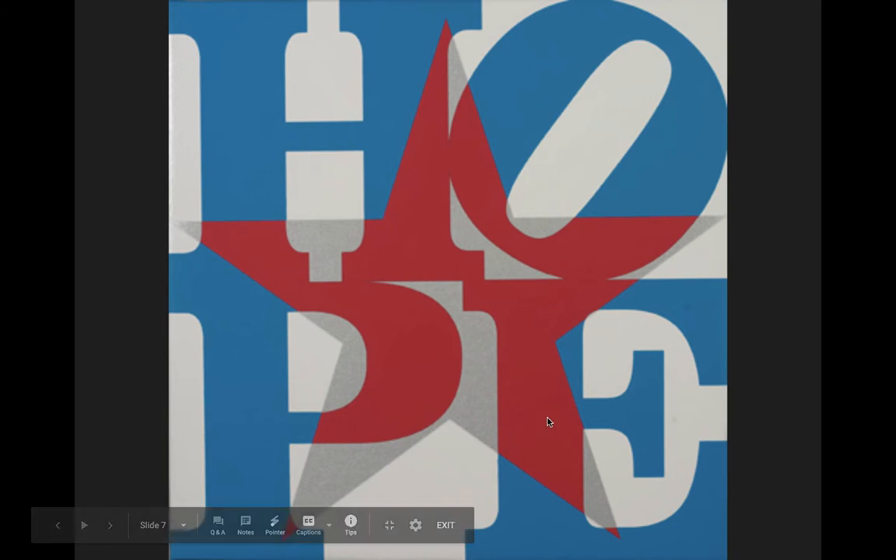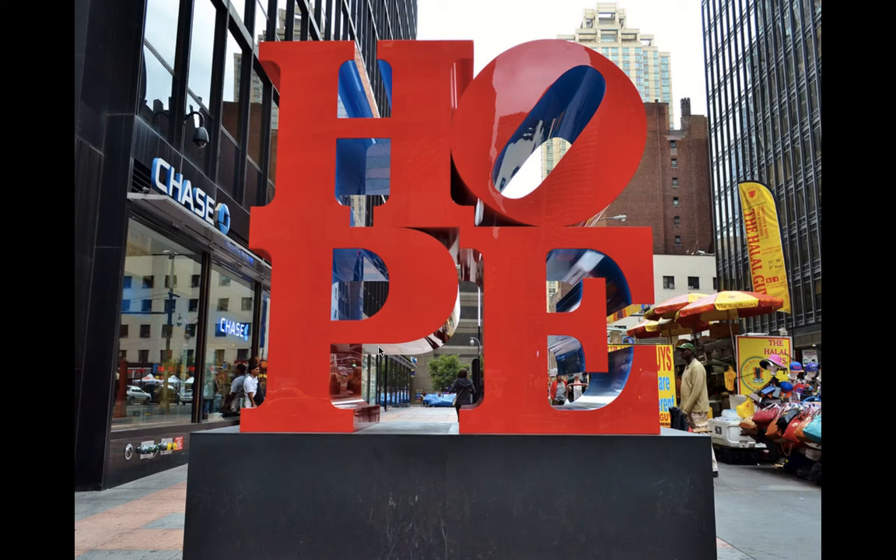Here we see the word 'Hope.' Once again, that O has been tipped on its side. 'Hope' was a word that President Barack Obama used a lot during his presidency, so this was Robert Indiana's way to kind of promote Barack Obama as being president. We see a large star in the center as well, and notice how the colors have changed — it's blue for the letters, but once it goes inside the star it becomes red. There is also another sculpture made by Robert Indiana that says 'Hope,' also in New York City.